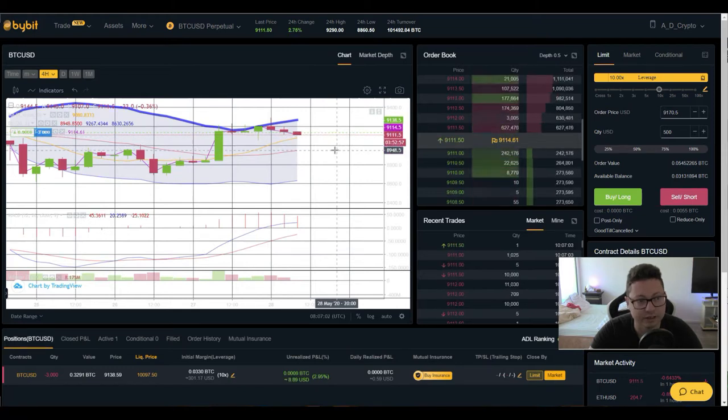As soon as we touch the $9K area and get a bounce to the upside, I'll potentially close or put a stop loss. But if $8,900 doesn't hold, I'll most likely increase my position down to $8,000. Also remember we have a lot of longs compared to shorts right now, so if you have a short open you are currently earning funding rates.